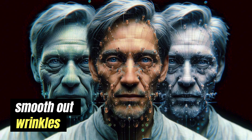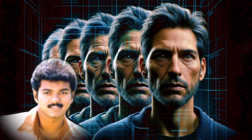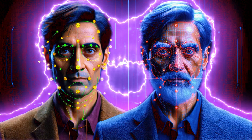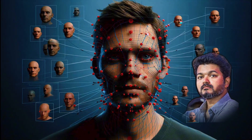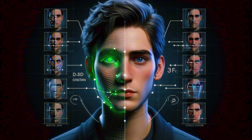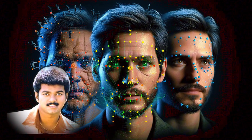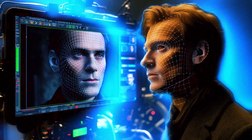In the CGI touch-ups method, visual effects artists use computer-generated changes to modify the actor's current appearance — they smooth out wrinkles, adjust facial features, and change the lighting to match the younger model. For AI and machine learning, advanced techniques like those used by ILM in 'The Irishman' use AI algorithms that analyze tons of footage, helping create realistic facial expressions and movements so the de-aged character looks and acts just like the actor did when younger.